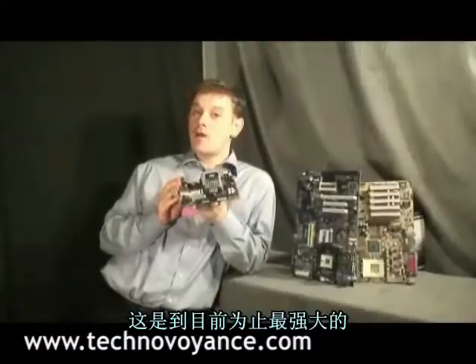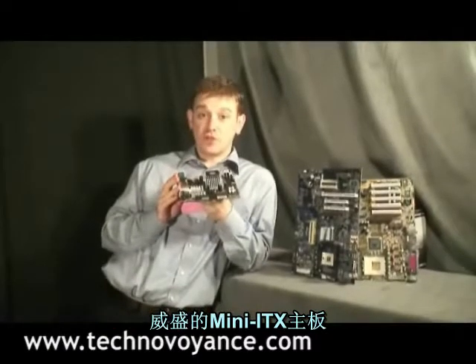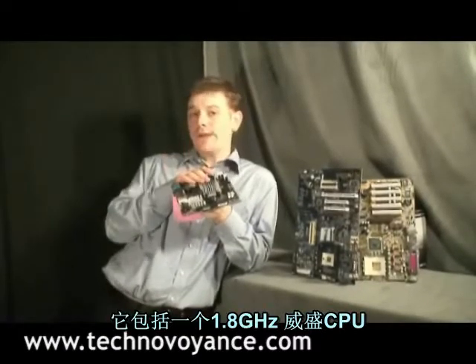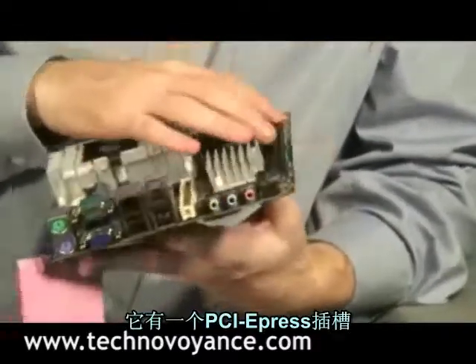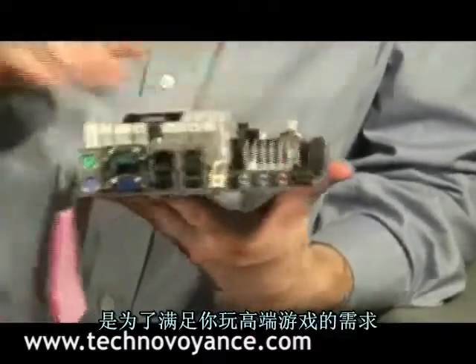This is by far the most powerful Mini-ITX mainboard VIA has ever produced. It sports a 1.8 GHz CPU, and it's got a PCI Express slot here for all your high-end gaming needs.